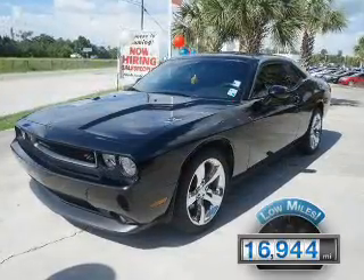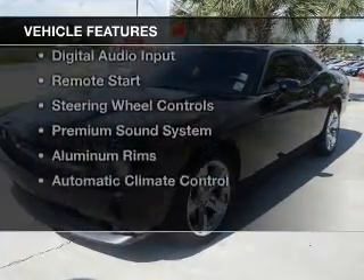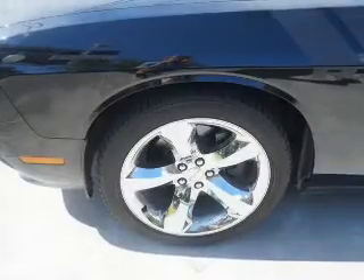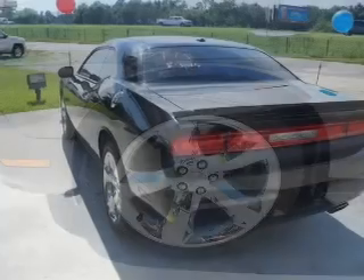With fewer than 20,000 miles, this vehicle has a long road ahead. The features include leather seats, heated seats, Bluetooth connectivity, Sirius XM satellite radio, and digital audio input.